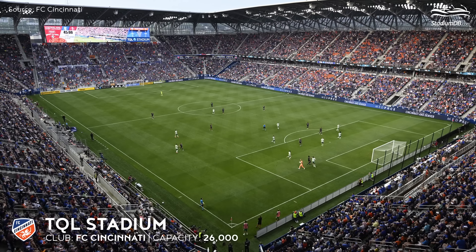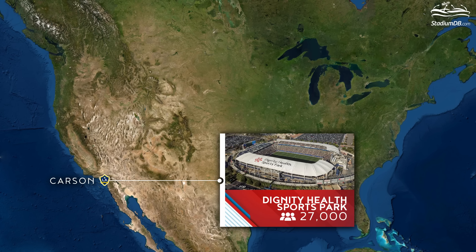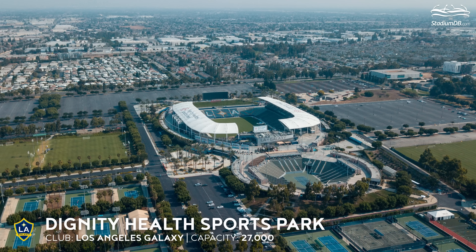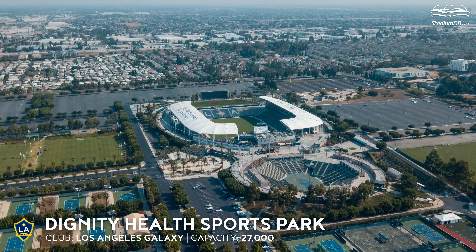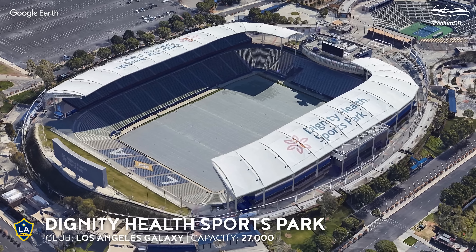TQL Stadium, capacity 26,000 — FC Cincinnati. This is the first MLS stadium to offer a fully LED facade. The Cincinnati facility is another testament to the league's popularity — it too had to be expanded before it even opened its doors to fans.